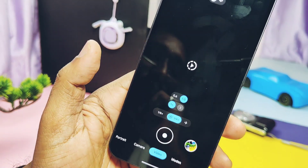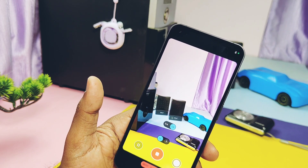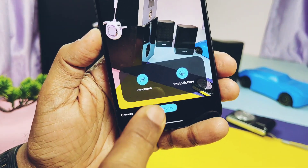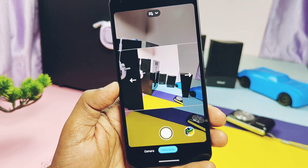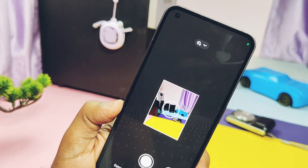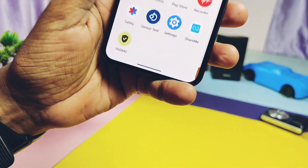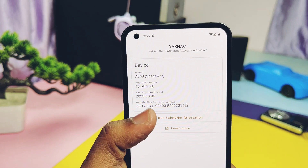Slow motion shooting is also causing the camera application to force close. Both panorama and photosphere modes are working. Overall, the camera is not fully working, and most users desperately need the Nothing camera which has better picture quality compared to GCam. Now comes the most important part — SafetyNet. SafetyNet is passing in this ROM, so we can run any banking or security application.